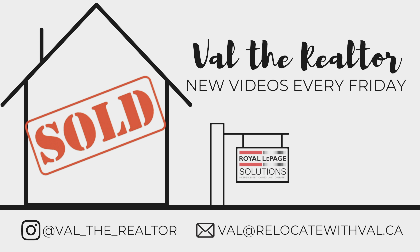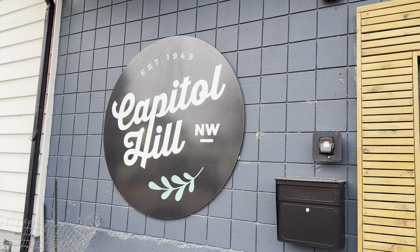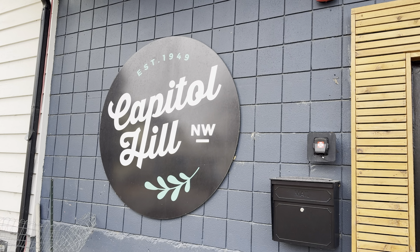Hi, I'm Val the Realtor. Welcome back to my channel. This week we're in the beautiful and very walkable community of Capitol Hill in Northwest Calgary. For this beautiful November day, what a better way to see this community than on foot. So stay tuned to the very end because I also have a sneak peek at a listing that I have coming on in this community at the end of this week.